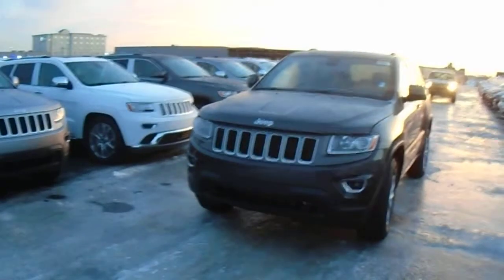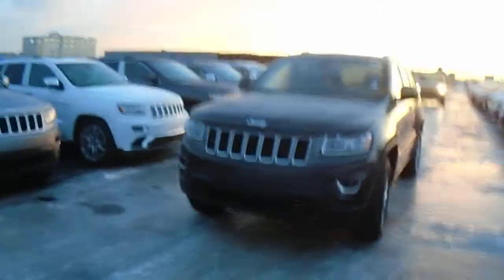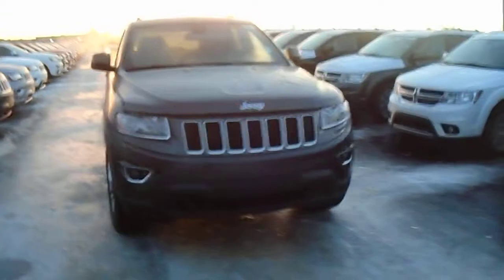Hey Rob, Coleman here at Londonderry Dodge just taking a look at the brand new 2015 Grand Cherokee Laredo. This is the one you inquired on, so it is exactly what you're looking at online there.